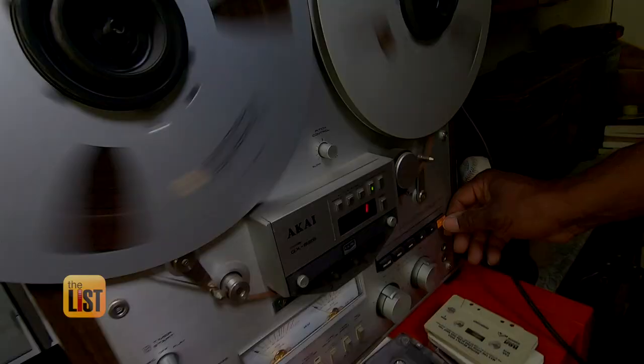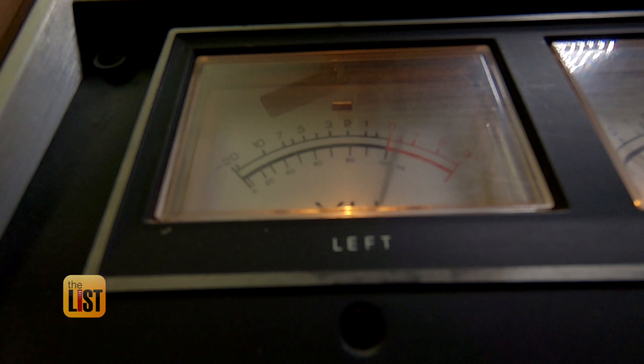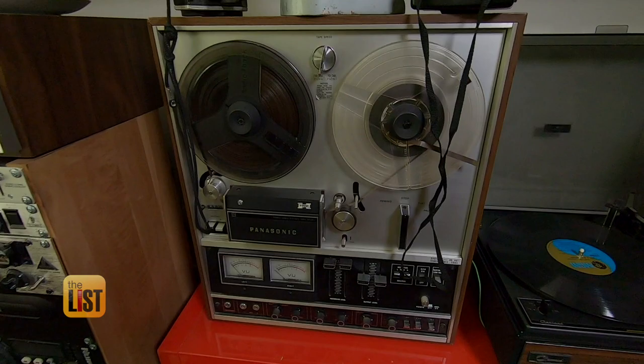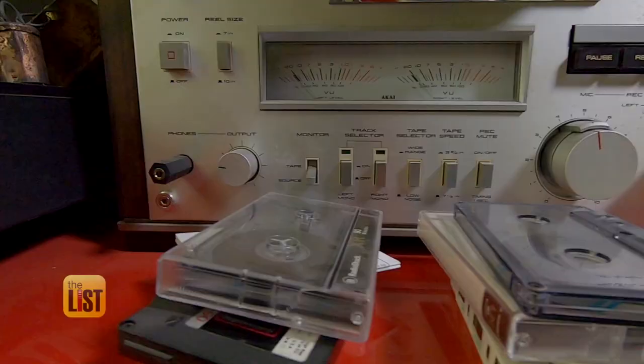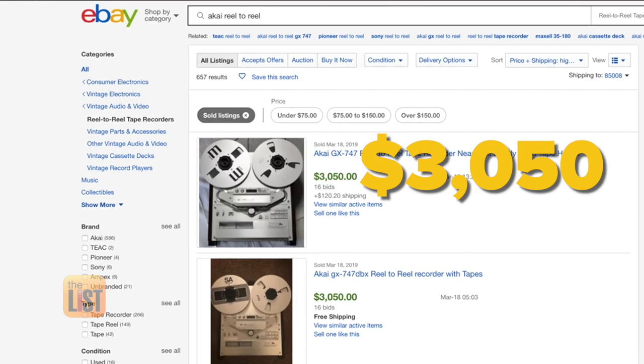Fast forwarding to the first spot on our list: reel-to-reel tape decks, invented in the 40s and popular through the 80s. Roland says many audiophiles consider reel-to-reel sound superior to today's all-digital format, and musicians are snapping these up to create modern music. They give you that rich analog sound to make mixtapes. Look for brands like Akai and Tiac, which are hot right now — this Akai recently sold for more than $3,000 on eBay.